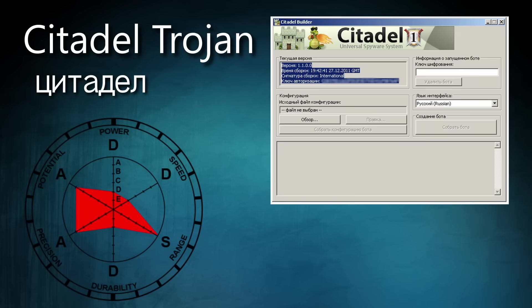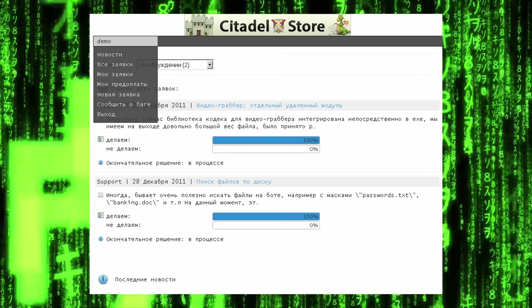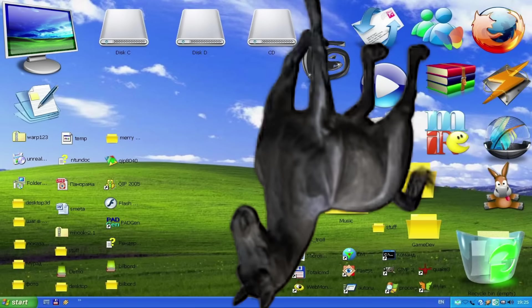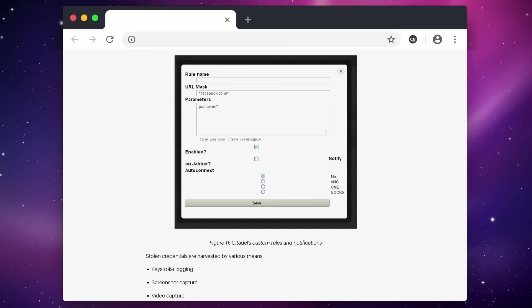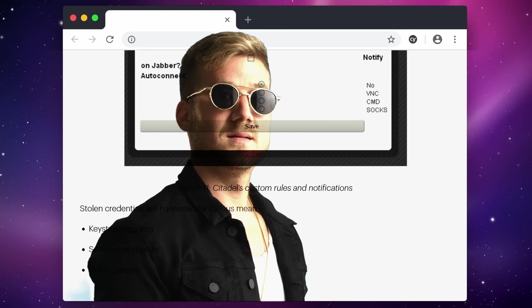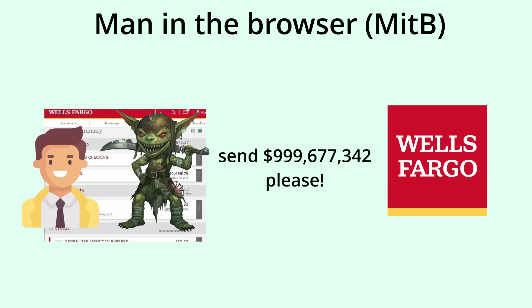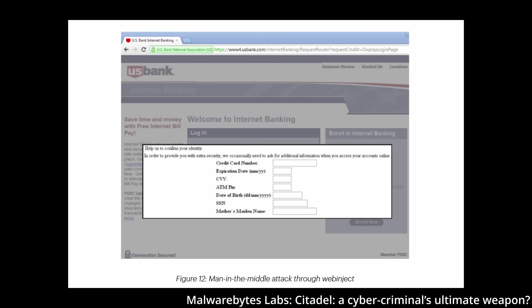This universal spyware system was unique in that it was massively distributed. There were frequent updates, live support, and a trouble ticket system where users could make feature requests and monitor development progress. Citadel specializes in stealing credentials and has many tools to do so. Methods such as key logging, screenshotting, or even video capturing websites of interest, as well as man-in-the-browser attacks, are used. This involves injecting code into the victim's browser, which can read and modify traffic being sent from client to server and vice versa. Citadel's secret ability, however, is to inject fake input forms on real websites which users unknowingly enter their personal information into.